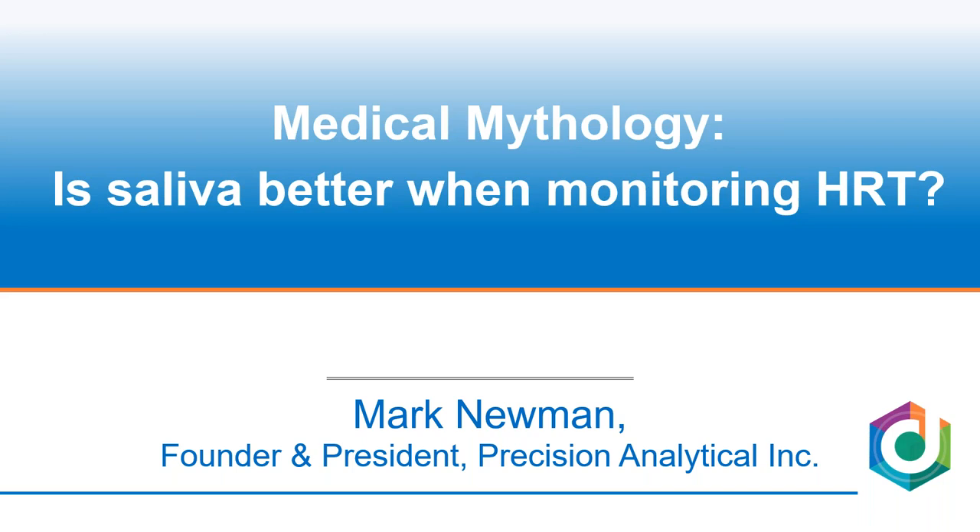Welcome everyone to our webinar. My name is Mark Newman. I'm the president of Precision Analytical — we're the makers of the Dutch test, as we're most usually known. I'm going to give you a little bit of a description of the journey I've been on while people continue to trickle into the room, and then we'll get into this topic of conversation.